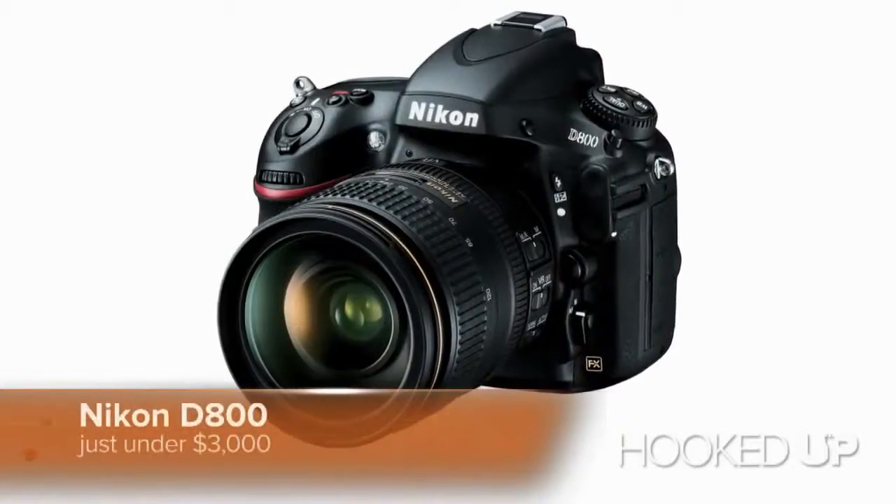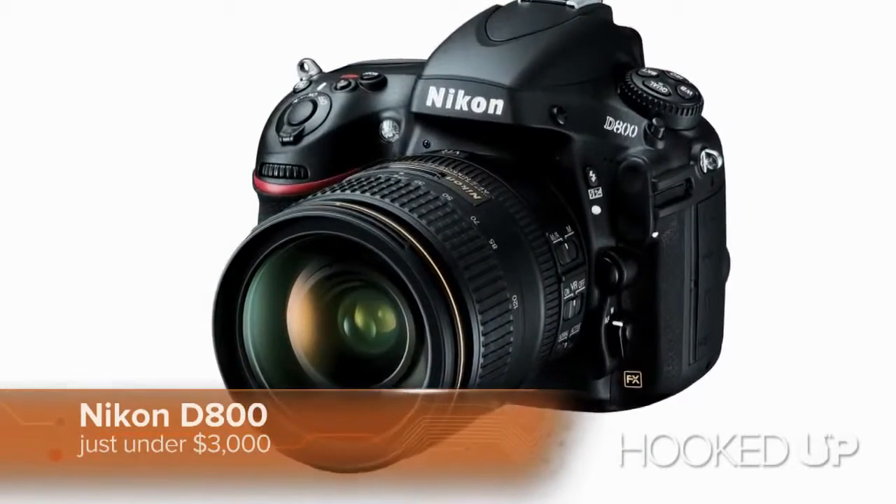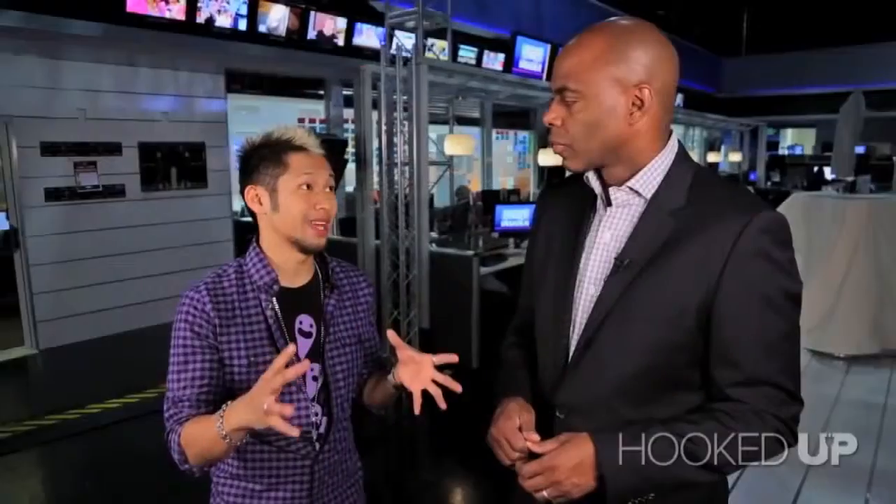Well, there's Canon folks and then there are Nikon folks. So on the Nikon side, you want to check out the Nikon D800. This is just under $3,000, so it's a little cheaper than what Canon puts out there. Some of the best image quality out of any camera — a 36 megapixel CMOS sensor — so you're going to get amazing photos, amazing video. That's a standout on the Nikon side.